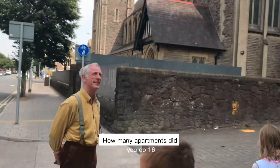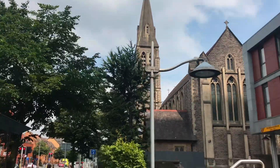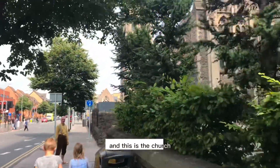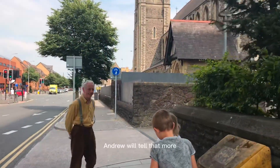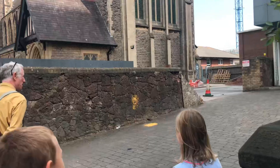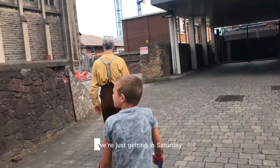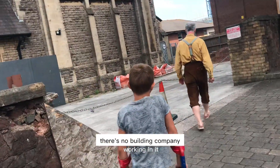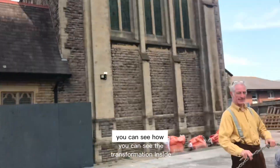How many apartments did you do? Sixteen. We're in the center of Cardiff and this is the church — it's a really big church, Andrew will say more about that. It's quite luxury actually, looking great inside as well. We're just getting in, it's Saturday, there's no building company working in it. You can see how you can see the transformation inside.